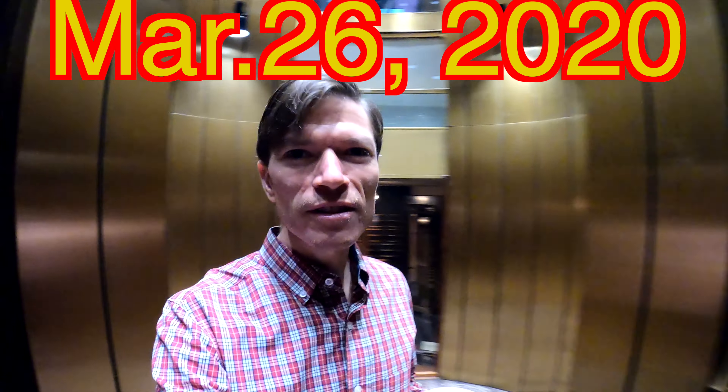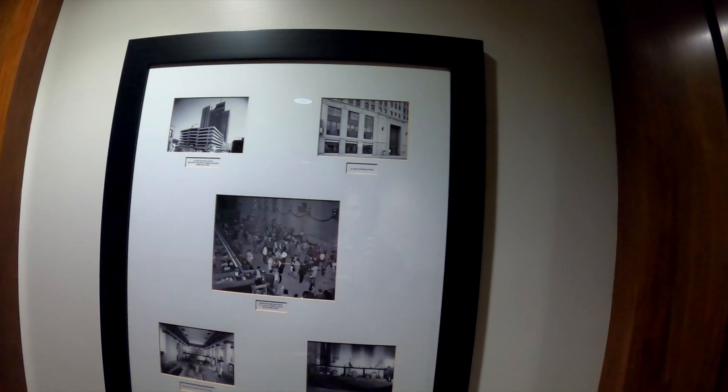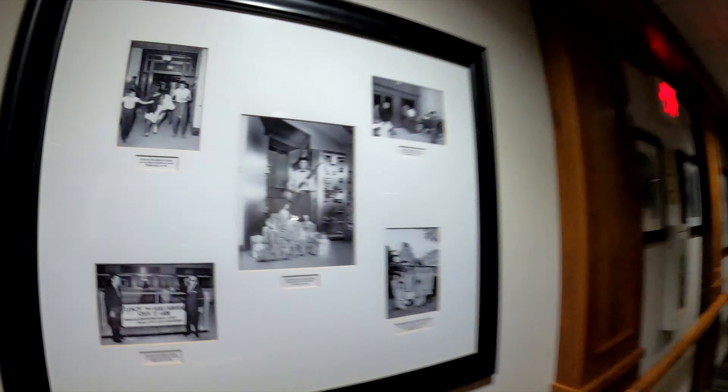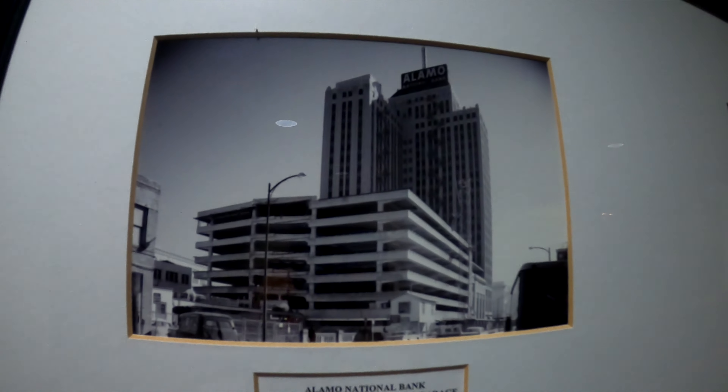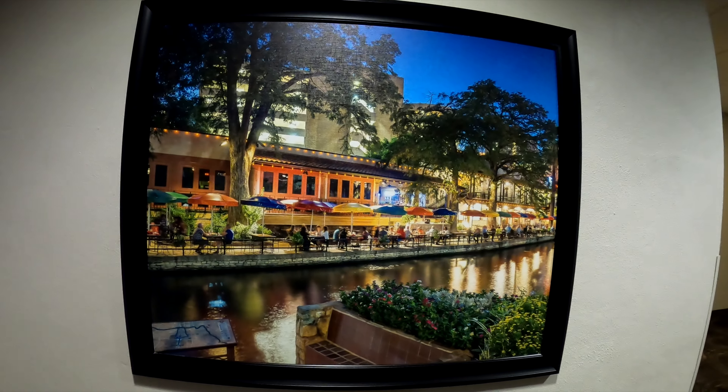This is one of the bank vaults, because where I'm staying, the Drury Plaza Hotel, used to be the Alamo National Bank. I've been looking at some of these old photos and it shows the history of this. For example, this guy — this is the Alamo National Bank. You can see how it looks from the top. That's how it looks.